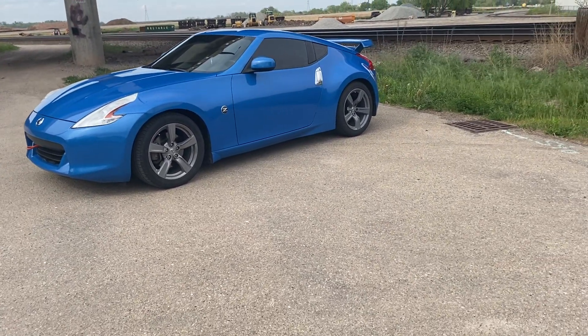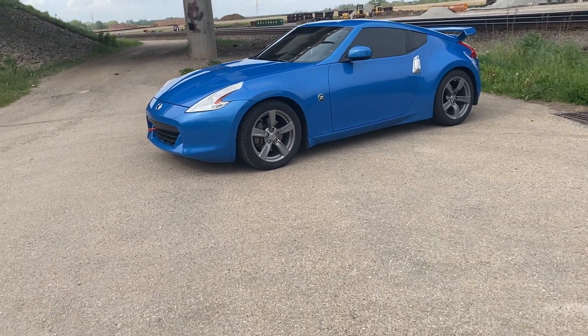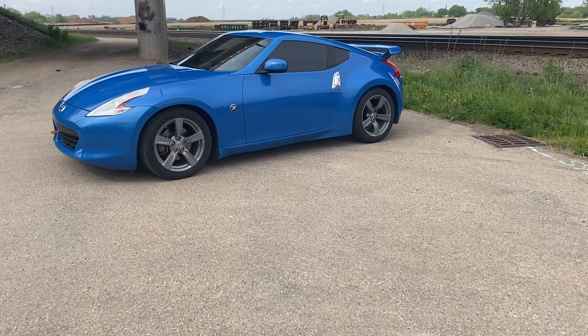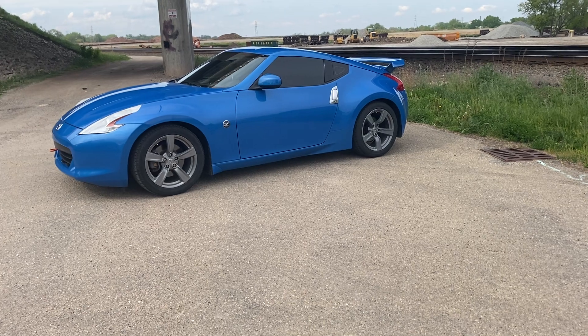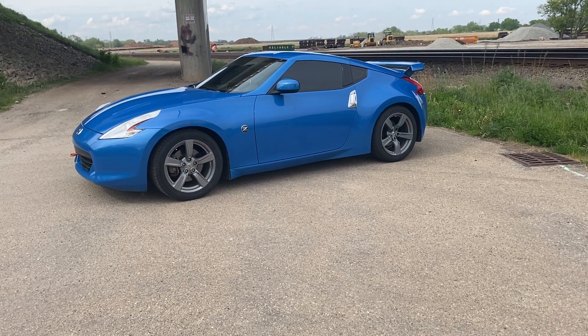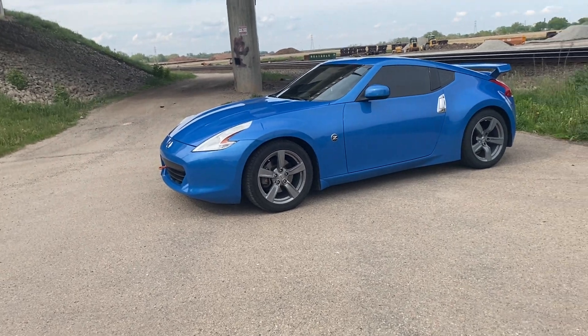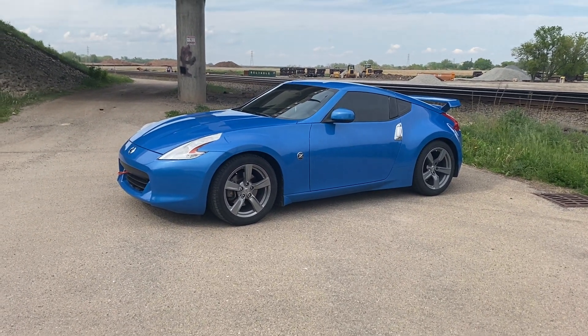Just like the new Supra — when they dropped it, if they had offered both stick and automatic, people wouldn't have complained so much. But I'm not here to talk about the Supra — it's pretty much all BMW anyway, they should've kept it to themselves.